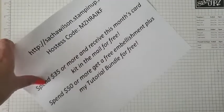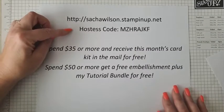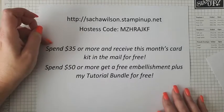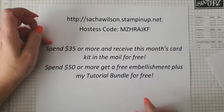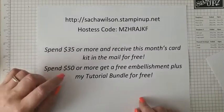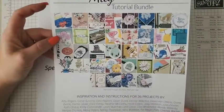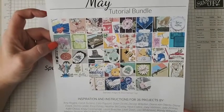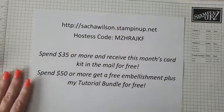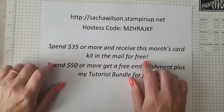I do have a hostess code open right now. It will be open for two weeks. If you spend $35 or more, you'll get my monthly card kit in the mail for free. Spend $50 or more and you'll also get the embellishment that goes along with the kit, plus my monthly tutorial bundle for free — all emailed out to you.